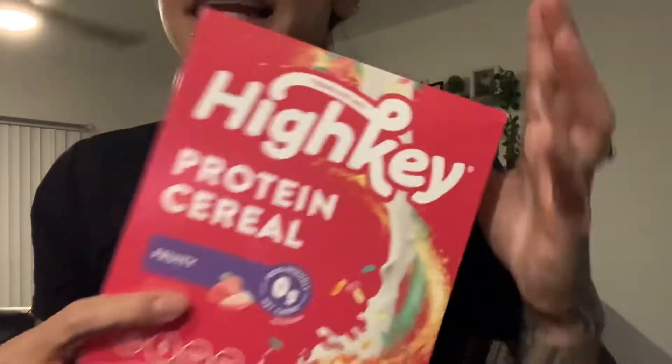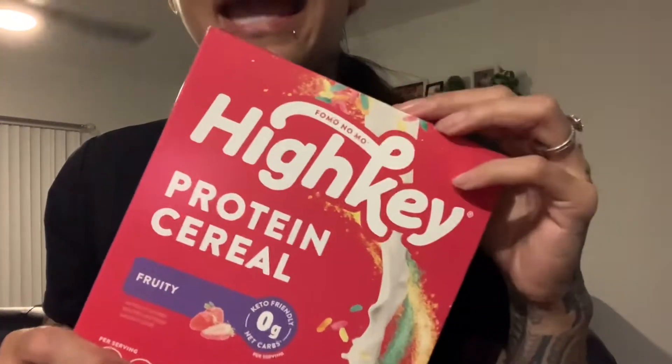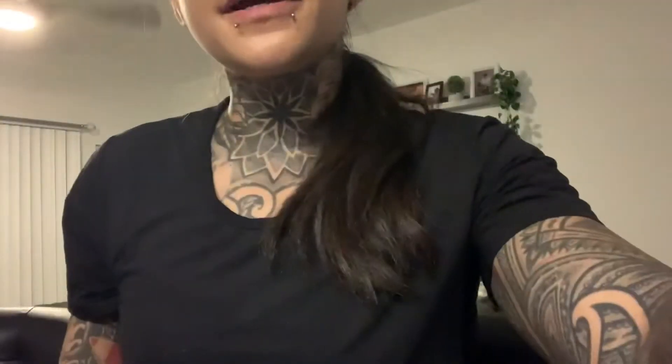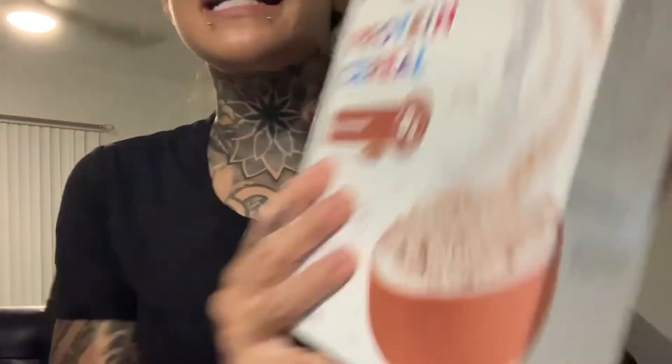The first item I wanted to share has helped me with my love of cereal. It is the High-Key protein cereal — keto-friendly and very delicious. It does tend to be on the pricier side. I buy it in the four-pack, which comes with the fruity flavor, frosted flavor, chocolate or cocoa flavor, and of course the cinnamon.